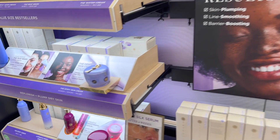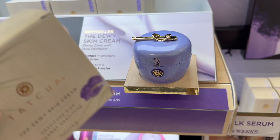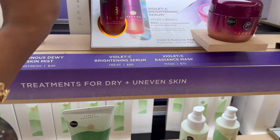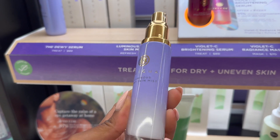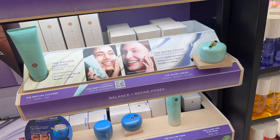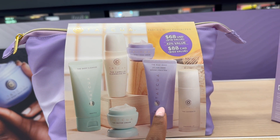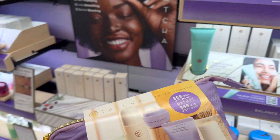We need to restock the Tatcha Dewy Skin Cream — I'm completely out so let's go ahead and get this. I'm going to restock on this too since I'm almost out. I love this Luminous Dewy Skin Mist — I used to spray this to set my makeup, so I'm going to get one of these as well. Just having a really nice Tatcha day! This set is only $68 — it comes with the water cream, deep cleanse, dewy skin cream, and the rice wash essence. That's not a bad deal and these are really nice travel sizes, so I'm grabbing this too since I'm traveling soon.